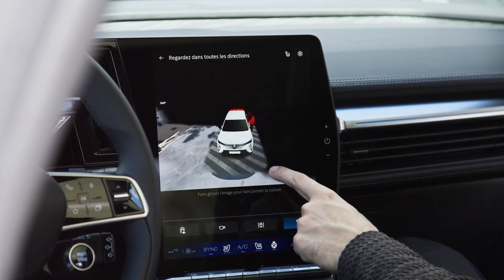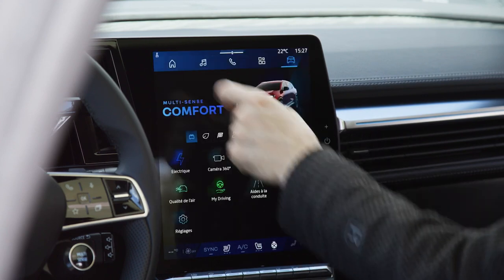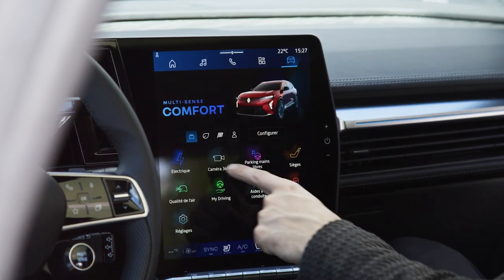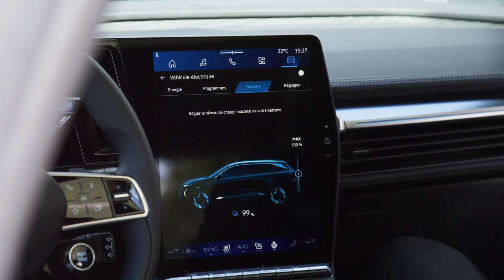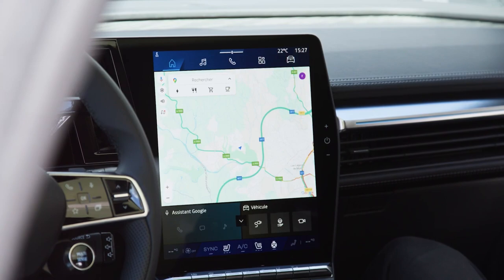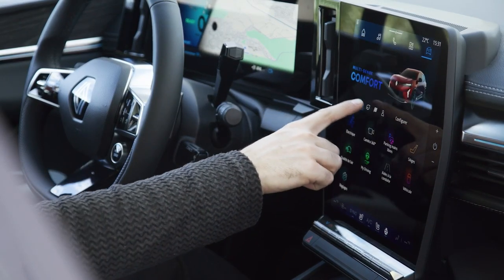Under the hood, the 2024 Renault Scenic E-Tec Electric packs a punch with a powerful electric motor that delivers instant acceleration and responsive performance. The all-electric drivetrain produces zero emissions, making it an eco-friendly choice for drivers who want to reduce their carbon footprint.